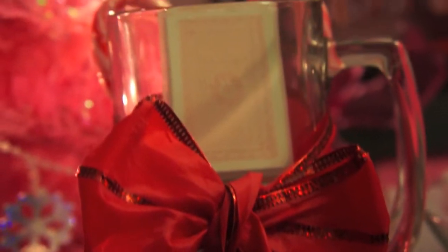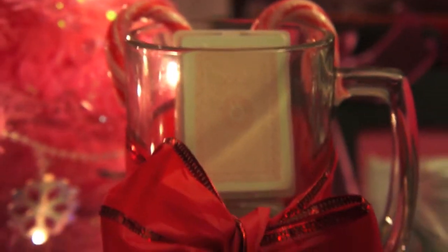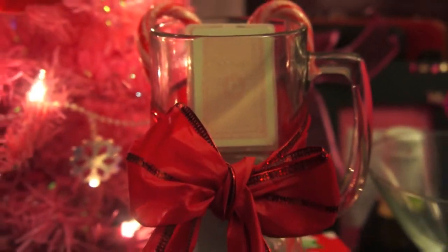Gift number three is a fun gift for your college buddies. It's just a beer mug paired together with a couple of playing card decks inside.